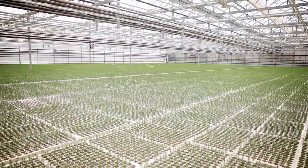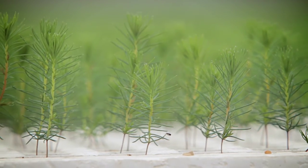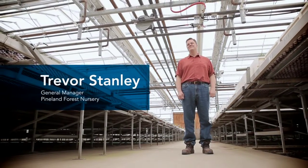Pineland's business is to supply seedlings and seed services for forest companies and government on crown lands in Manitoba, as well as clients in the United States and the rest of Canada. My name is Trevor Stanley, I'm the General Manager at Pineland Forest Nursery.